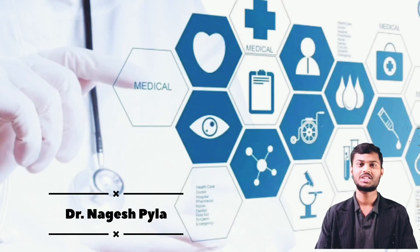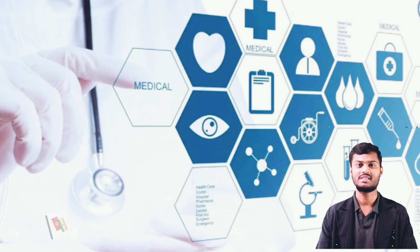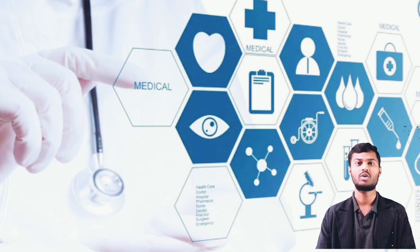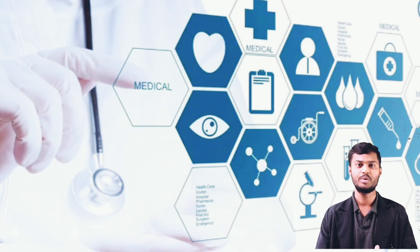Hi Medicos, this is Nagesh Paila, pursuing medicine at International Higher School of Medicine, Kyrgyzstan, Central Asia. I will share valuable information in the field of medicine — knowledge which I have acquired from the professors who have taught me in the university. I hope my channel will help all Medicos watching.